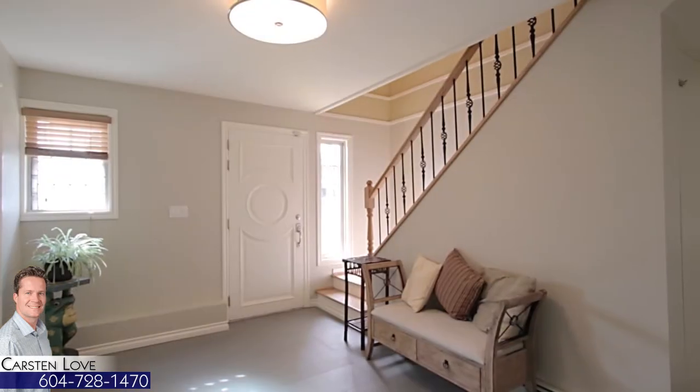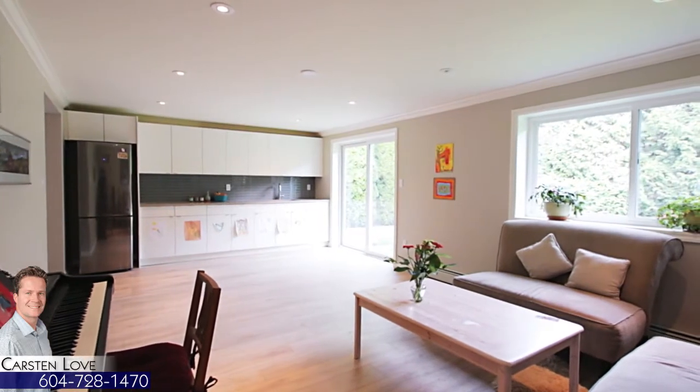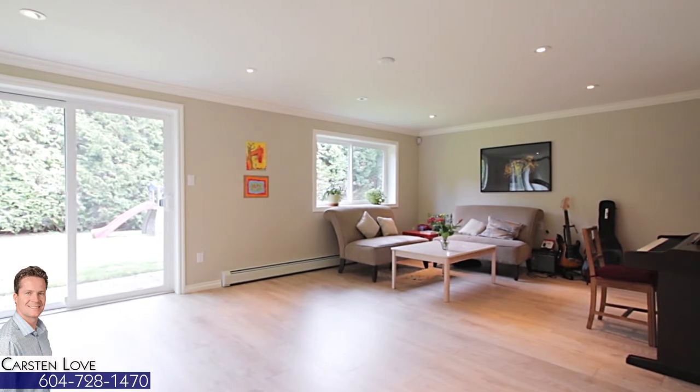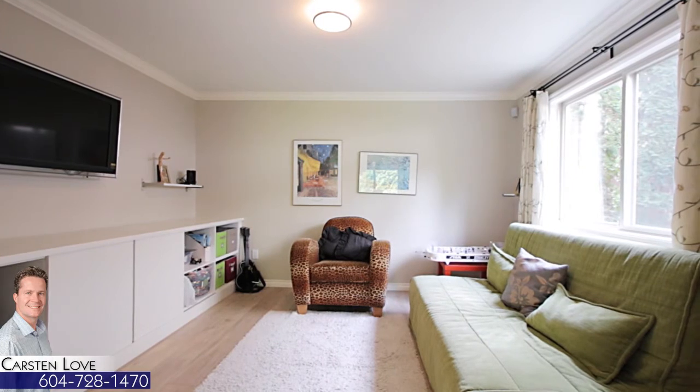The lower level has excellent versatility, with a large rec room featuring a sink, cabinets and fridge, and a sliding door out to a lower patio and the backyard. Beside the rec room is a media room for entertaining on the weekend.